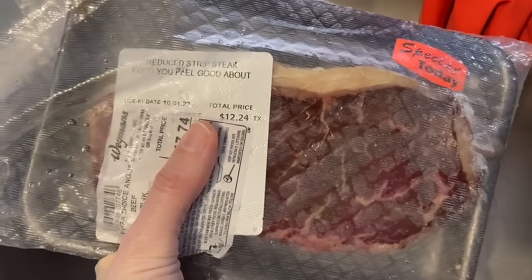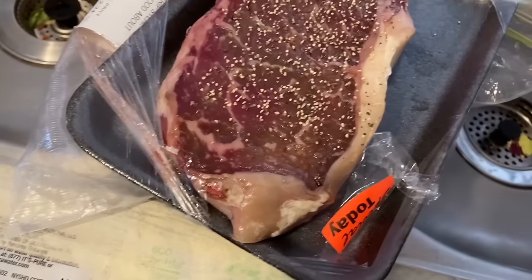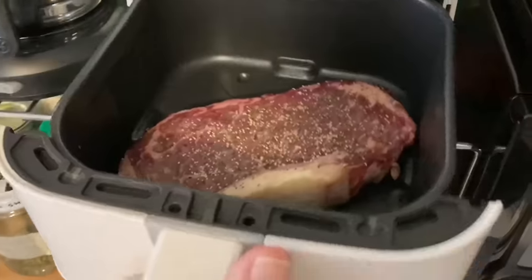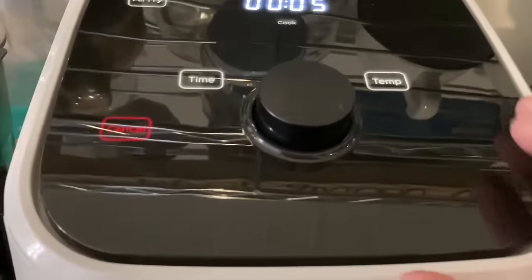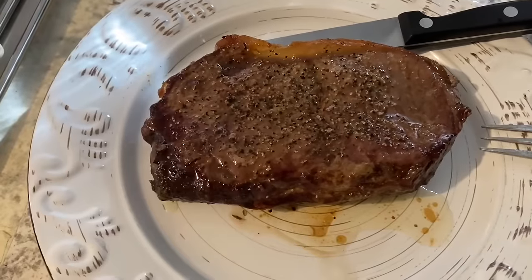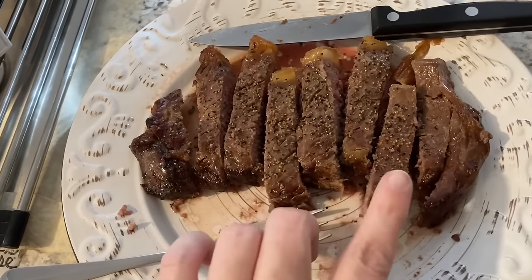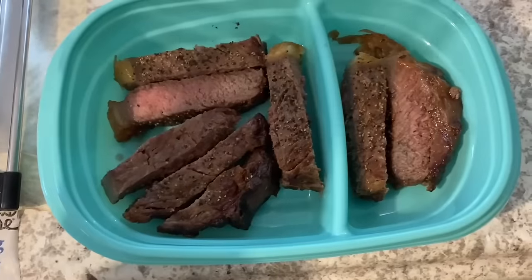I had this in the freezer for a while — let's get it cooked up. Add a little pepper — or a lot of pepper — and some salt. I'll air fry this. I'm going to let it sit for a few minutes and then slice it up. Looks pretty good. I've already eaten my last meal of the day so I'm gonna save this for tomorrow and put it in the mini fridge.